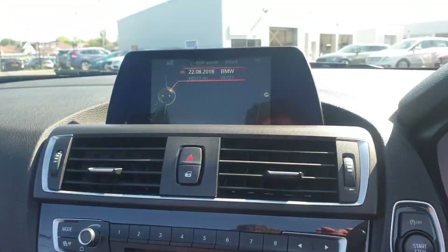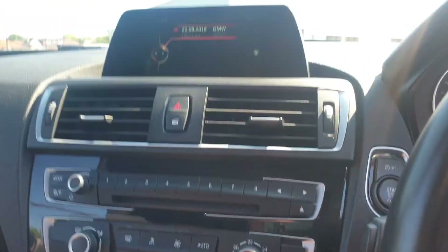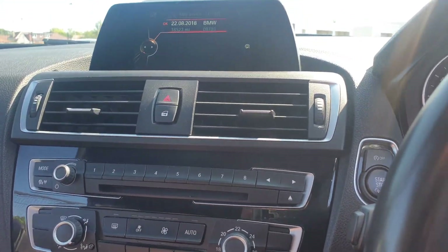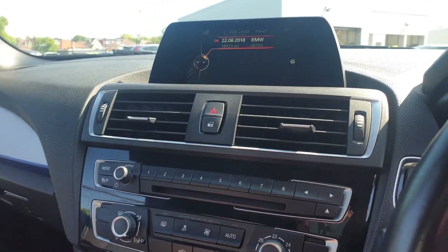I'm just going to pop the roof up. The roof goes up in 30 seconds and can also be operated at speeds of up to 30 miles per hour. I'll just pop this up and then get out of the car so you can see what it looks like with the roof up too.